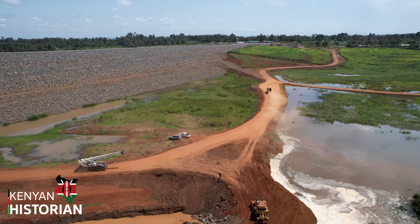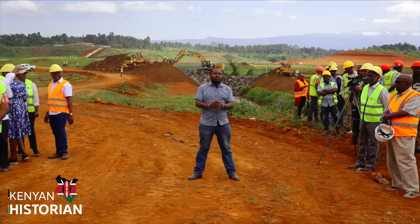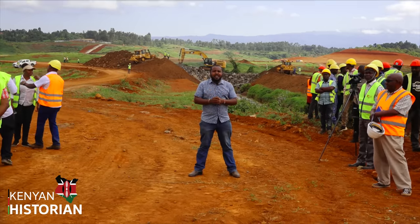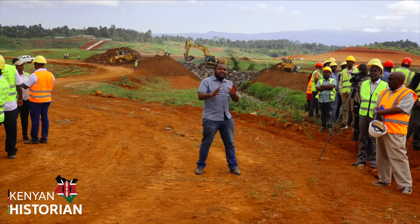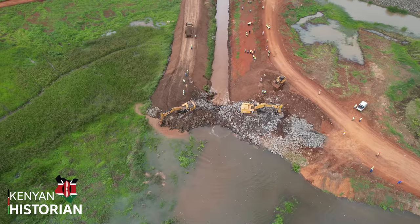Here I am in what is called the dam's reservoir. It is where gallons of water will be stored before being released into the farms. Once the closure of the canals and the gate is done, the refilling of the dam will begin.